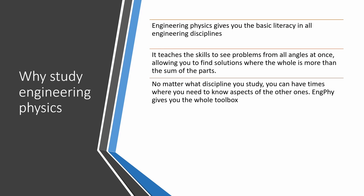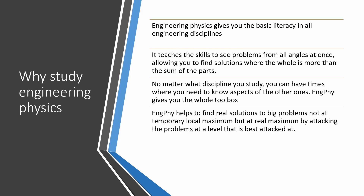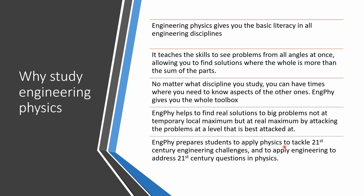No matter which field you work in, you can have times where you need to know aspects of other engineering areas. Engineering physics gives you the whole toolbox. It helps to find real solutions to big problems — not at a temporary local maximum, but at a real maximum, by attacking problems at the level that is best attacked. Engineering physics prepares students to apply physics to tackle 21st century engineering challenges and to apply engineering to address 21st century questions in physics.